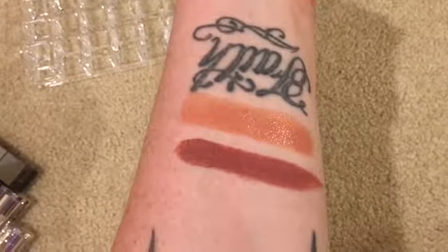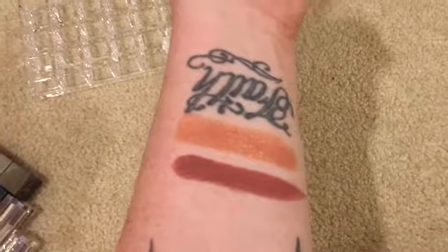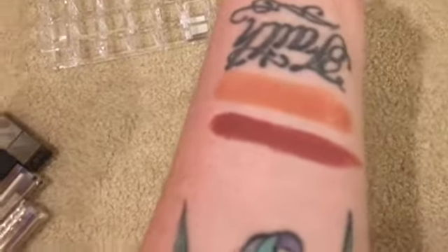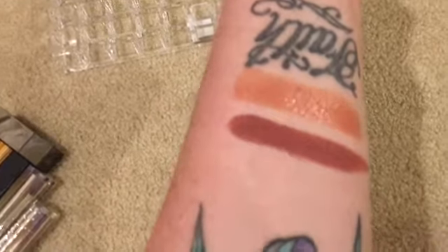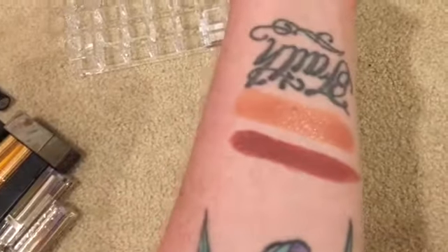Two that I'm undecided about: the top one is Estée Lauder Dubious Rose. I used to wear this all the time — I am going to keep it. I am going to get rid of the matte one, which is Buff by Anastasia Beverly Hills. It's really, really dark and matte lipstick just isn't my thing, so I'm getting rid of that one and keeping the top one.